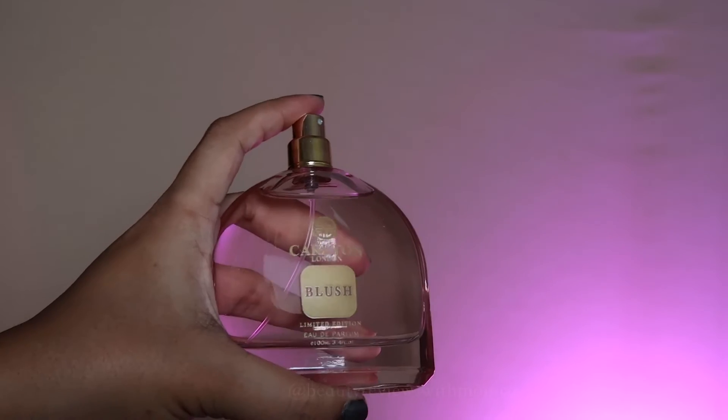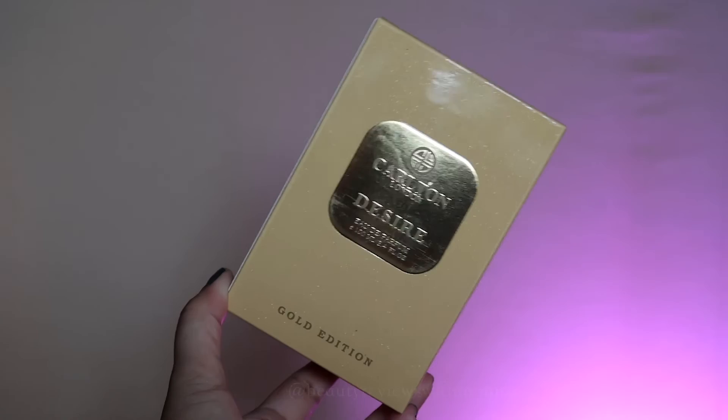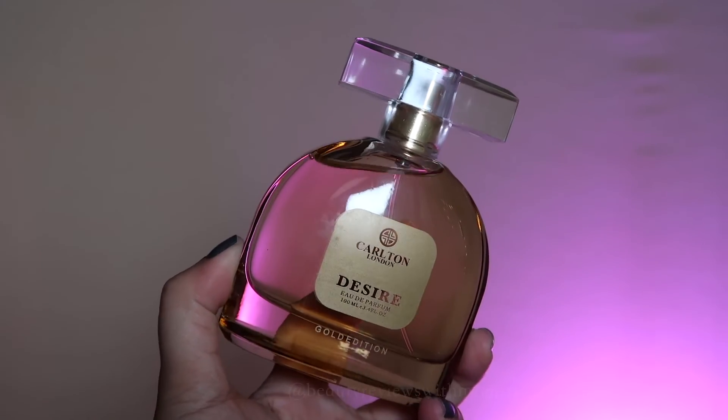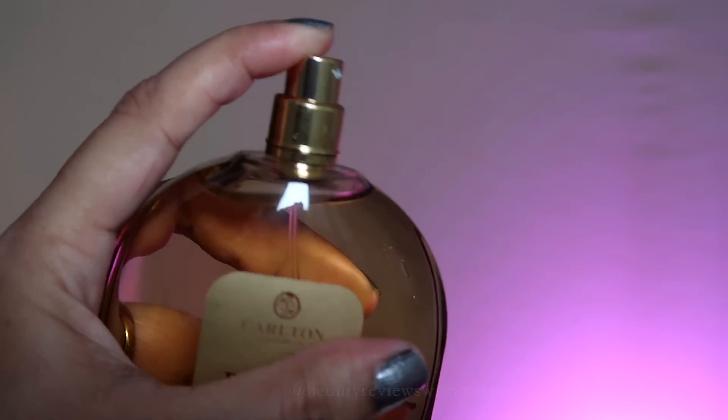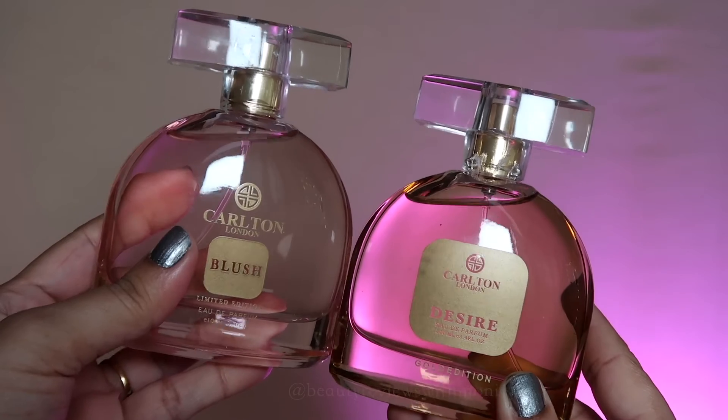The Blush is a daytime fragrance and the top notes are basically fruity. Then there's the gold box which is the Desire variant — it says Gold Edition and the top notes are again fruity, also a daytime fragrance. When I tried it, I didn't feel that wow factor — like the first time I tried Nika Pink Love and unboxed it with you, that was a wow moment. These are good but didn't hit the same way.